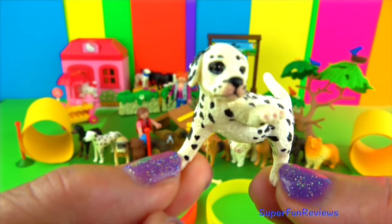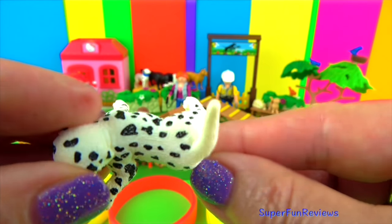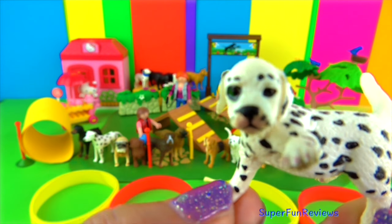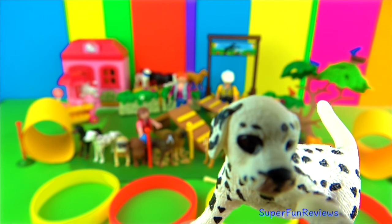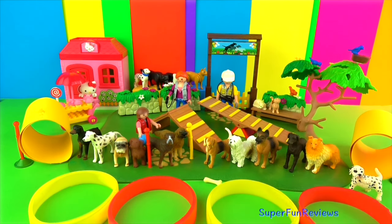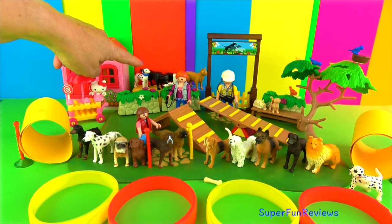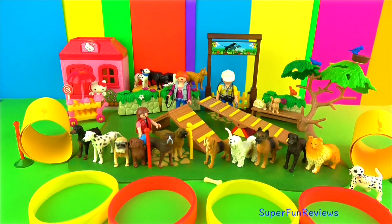And the Dalmatian puppy — this isn't part of the set but it just came the other day and I really really like it. I'm going to let them play for a bit and then we're going to start the races. We've got Hello Kitty here and you can see the original dogs from the Playmobil Dog Park, and the cat on the little beagle puppy.